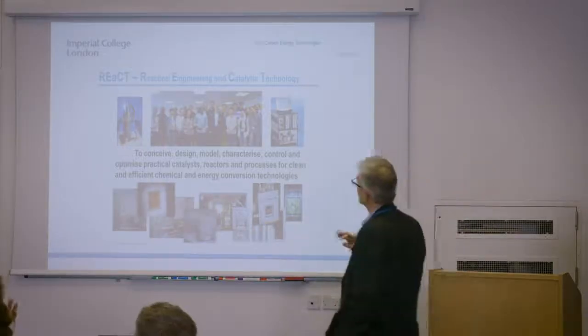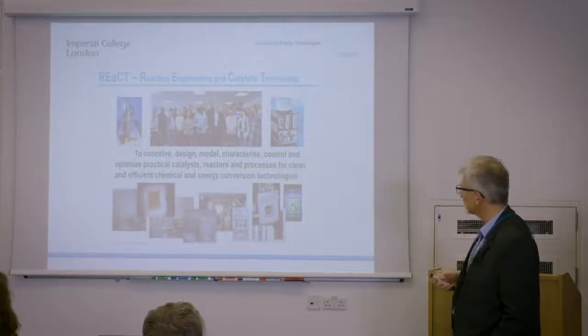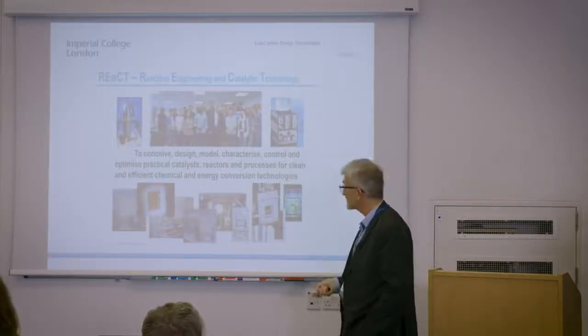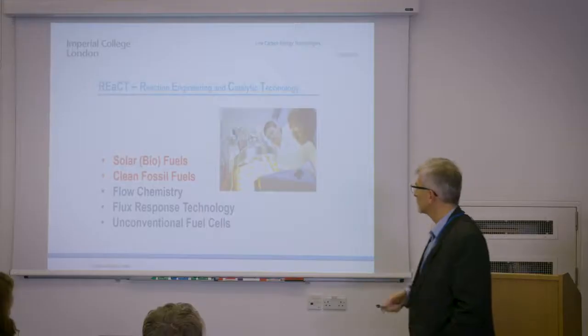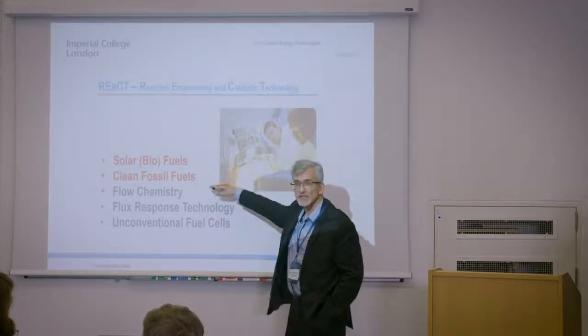Reaction engineering and catalytic technology — that's the group. We work on new types of reactor systems and catalysts to find new practical ways of producing efficient chemicals and energy conversion technologies. I've highlighted two future-scanning ideas, technologies that I want to talk to you about: one is in solar biofuels and the other one is in clean fossil fuels.